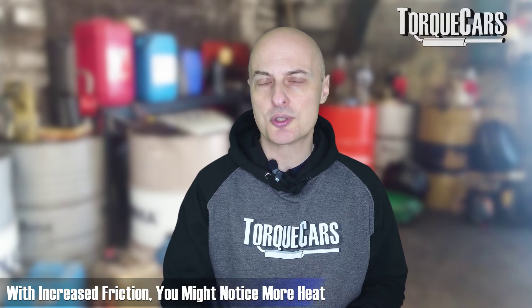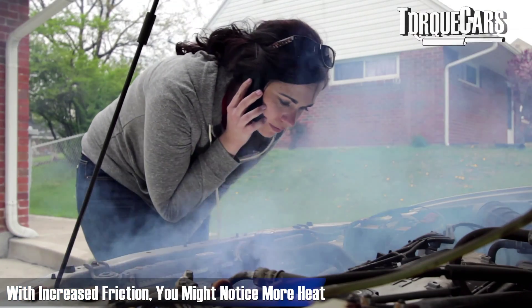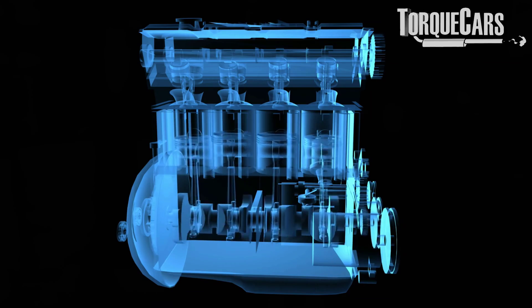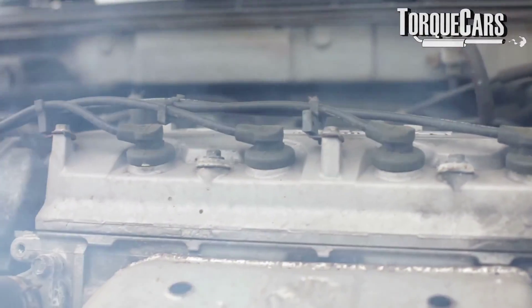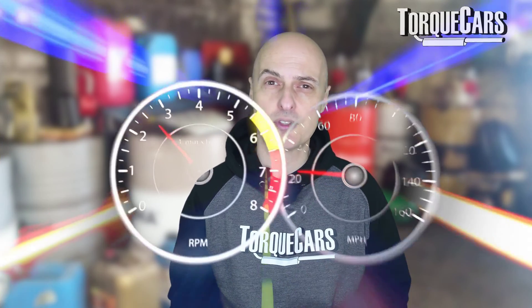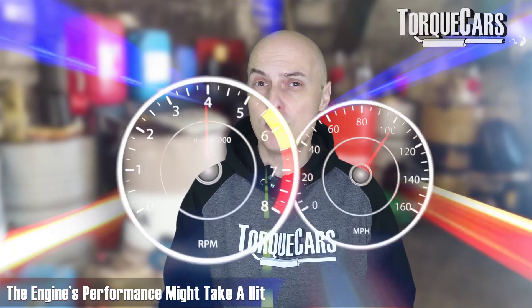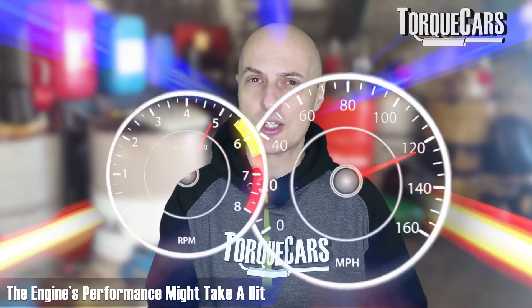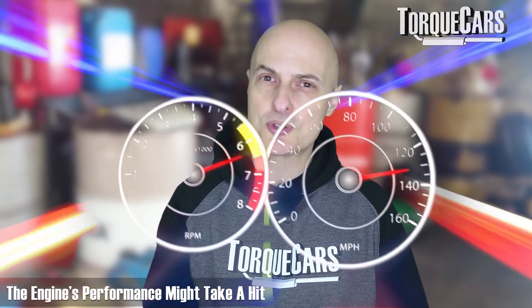With the increased friction inside the engine, you may also notice increased heat. As the metal components start rubbing together without adequate lubrication, you may notice the temperature starting to creep up — running slightly hotter than usual as an early indication of this problem. It may also affect engine performance: it might be more sluggish, not revving as freely, with flat spots and hesitancy, or you just don't have the same snap when you put the throttle down.